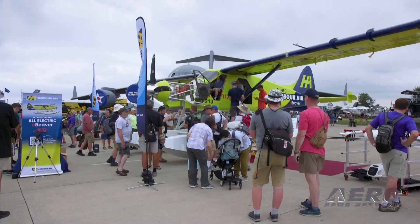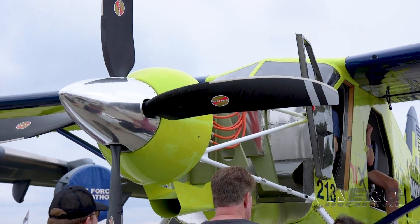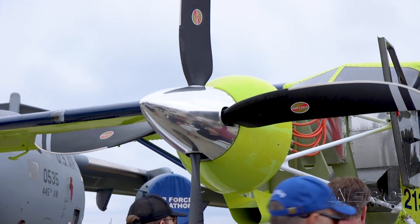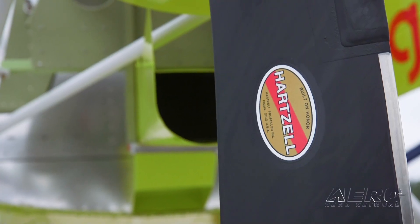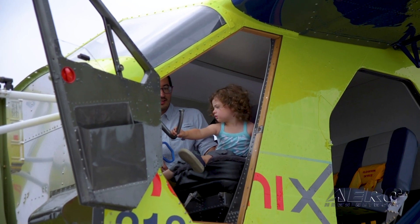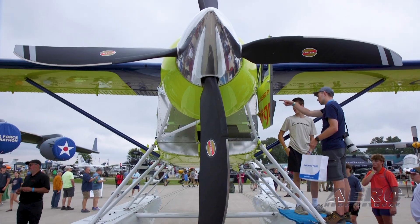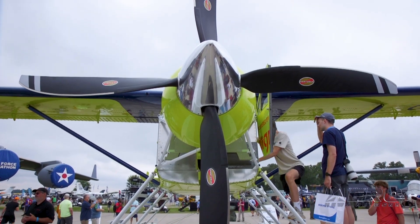From a performance standpoint, in comparison of the electric system versus the traditional system, what do you see as equivalents or better? So with the battery technology, obviously your range is limited. We say that with this we can do an hour's flight, including our reserves. That really depends on the configuration of the aircraft — that's with five passengers and a pilot on board. You can choose to change your battery configuration, perhaps fly with fewer passengers and get further range. It's really interesting how you can tune this system like you would fill it with more or less fuel.